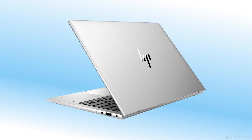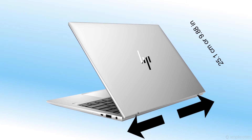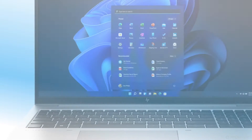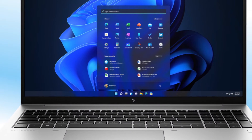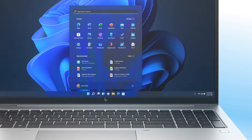This model's dimensions and weight are: Height 1.92 cm (0.76 inches), Width 35.87 cm (14.12 inches), Depth 25.1 cm (9.88 inches). The keyboard is spill-resistant with DuraKeys, a premium keyboard design, and optional backlight and privacy key.